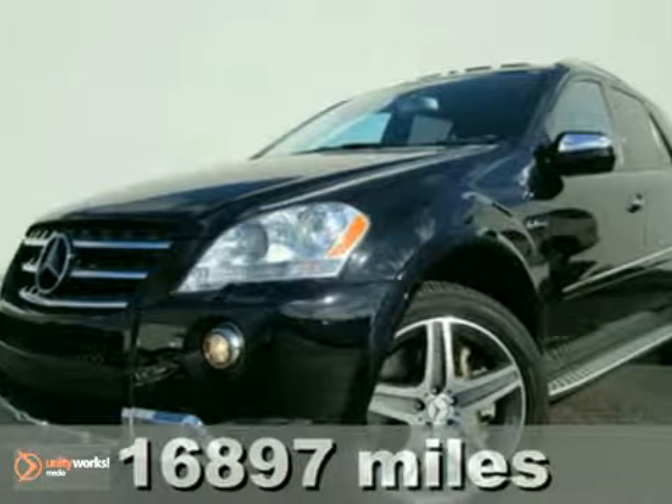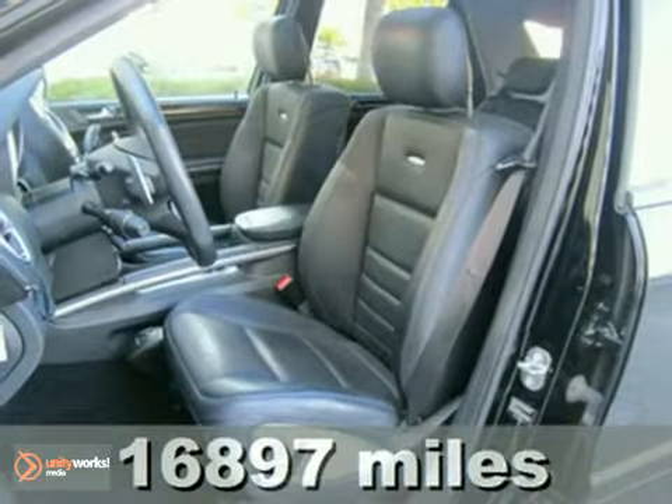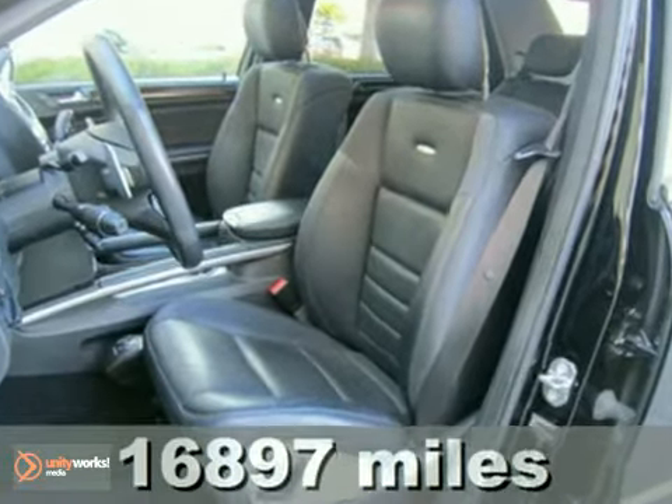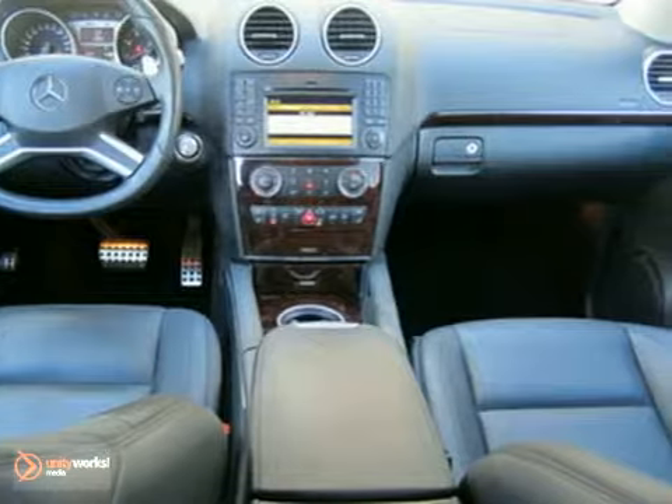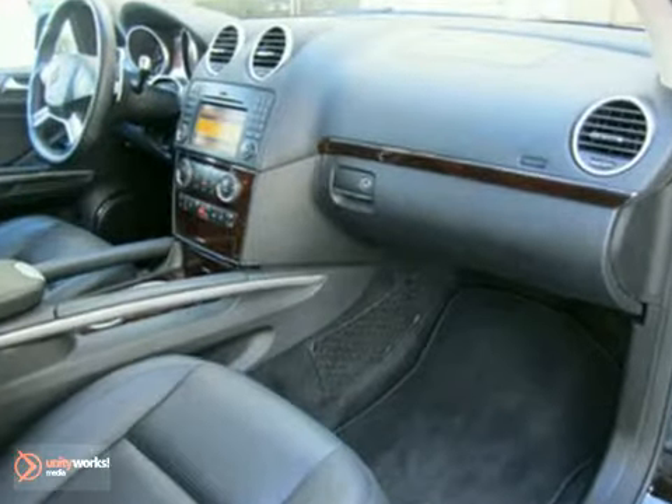It's a 2009 Mercedes-Benz ML63 AMG, equipped with a hand-assembled 503-horsepower AMG V8 engine. Plus, with a navigation system, rain-sensing wipers, and stability and traction control, it's bound to sell fast.